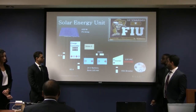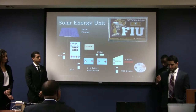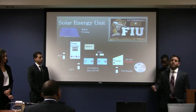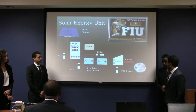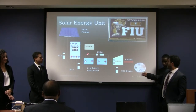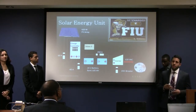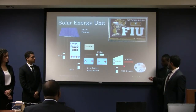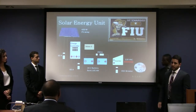The battery bank consists of two 12-volt batteries combined into a 24-volt bank with a combined 105 amp-hours. At the end we have a 200-amp circuit breaker connected to the inverter, which converts DC power from the solar panels to AC power. This allows charging of cell phones or laptops at 120V AC.